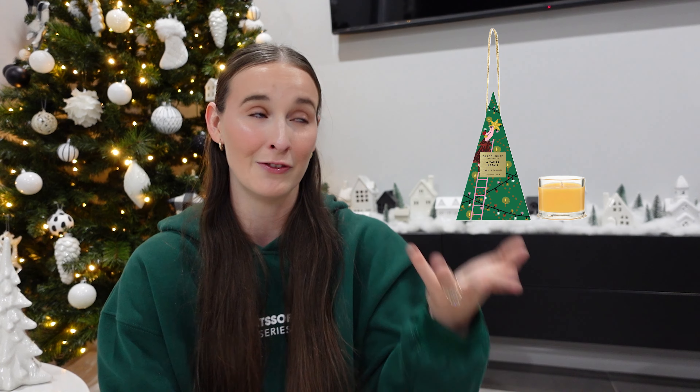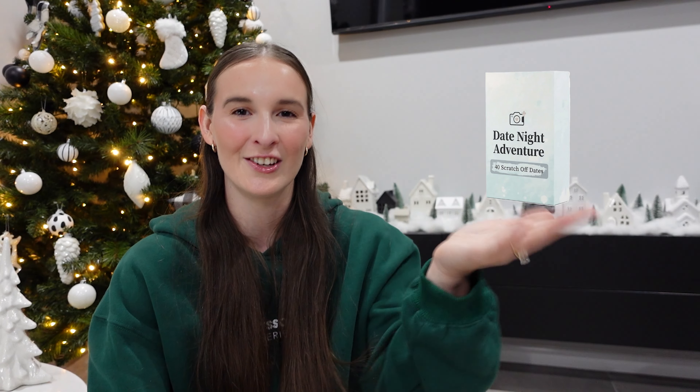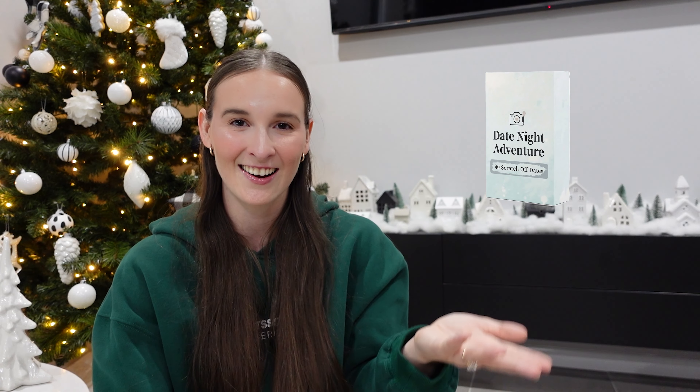Number seventeen — you could totally put a candle in their stocking. I recommend going with a smaller one, like this one from Glasshouse. They smell amazing, especially the vanilla caramel one. Number eighteen is actually on my stocking wishlist — it's a really cute couple's activity called date night ideas. I feel like it's really cool to just shake up your relationship and do some different things together.